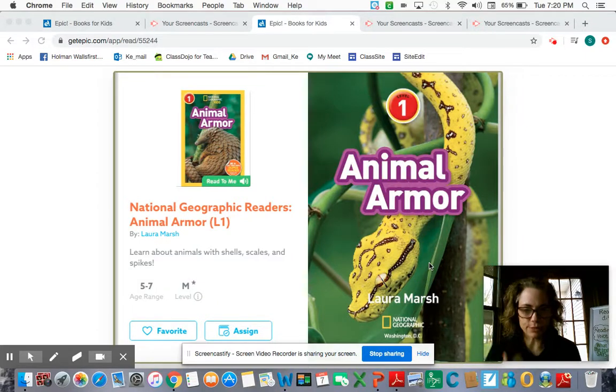Hello, boys and girls. Today we are going to talk about animal armor. We're going to learn about animals with shells, scales, and spikes.